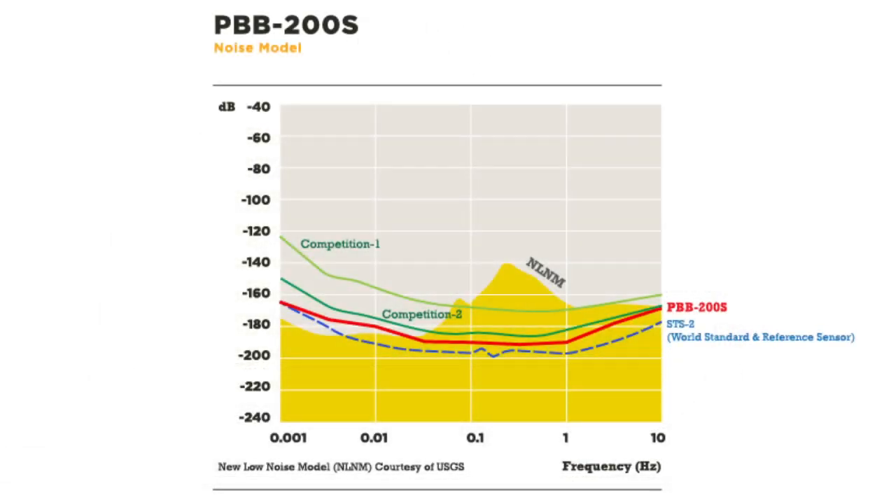As the graph illustrates, the PBB200S provides high-fidelity data with lower sensor noise and a better price than the competition.